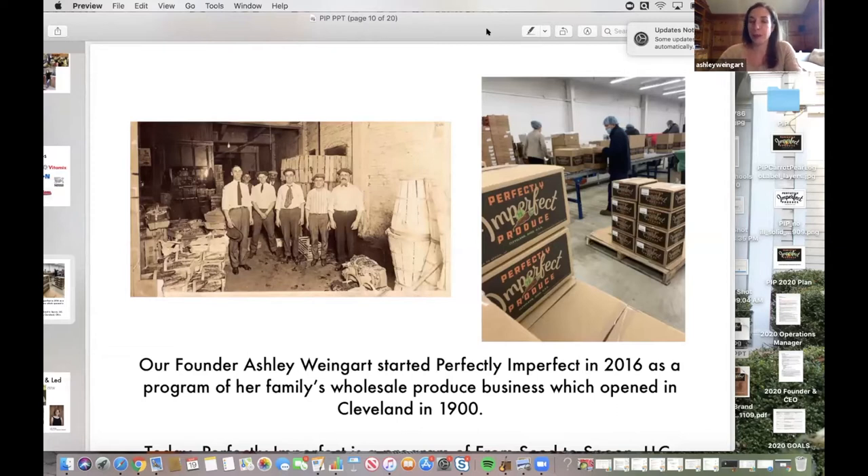It was never going to be a business — it was really just going to be a program of our family's company to help our bottom line, reduce waste within our own business, potentially help farmers we were working with and suppliers to take those imperfect products and have a home for them. I didn't know I was actually getting myself into running my own company. As soon as we got going, our first customer was actually Betsy Kling from WKYC.